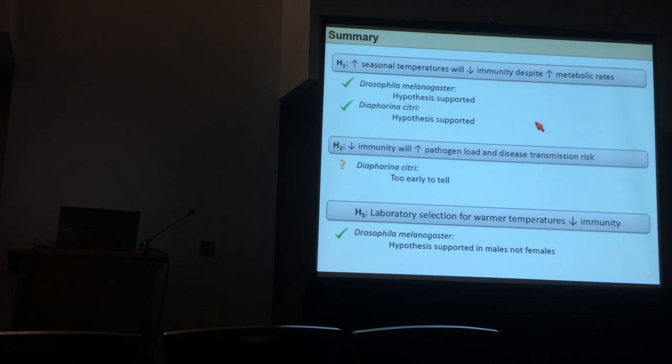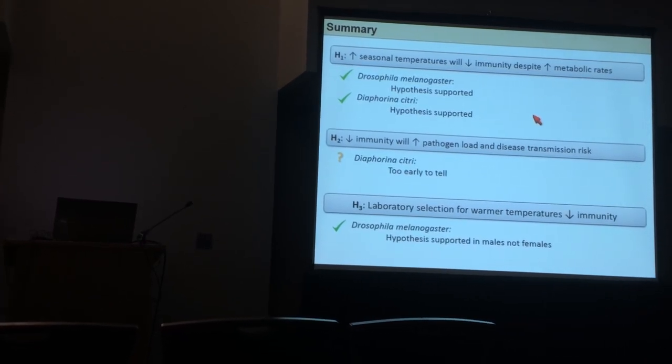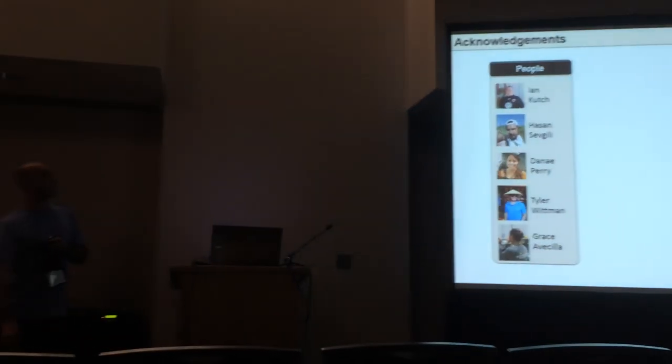This might have dramatic implications for climate change over the next 20 to 100 years. Thank you.